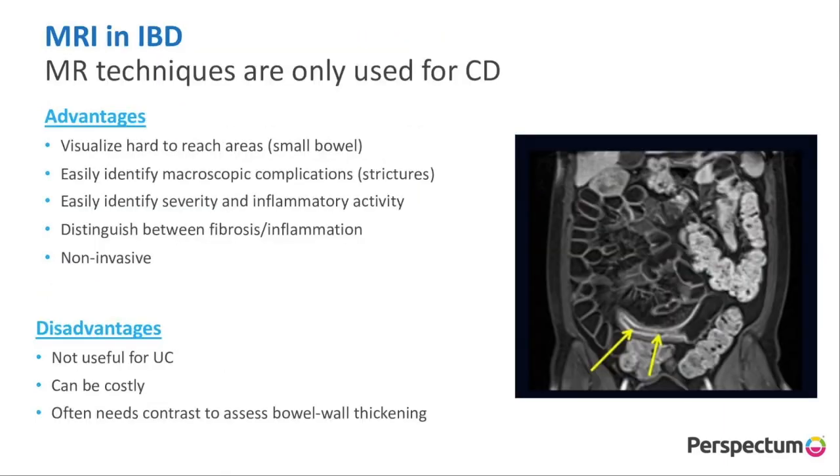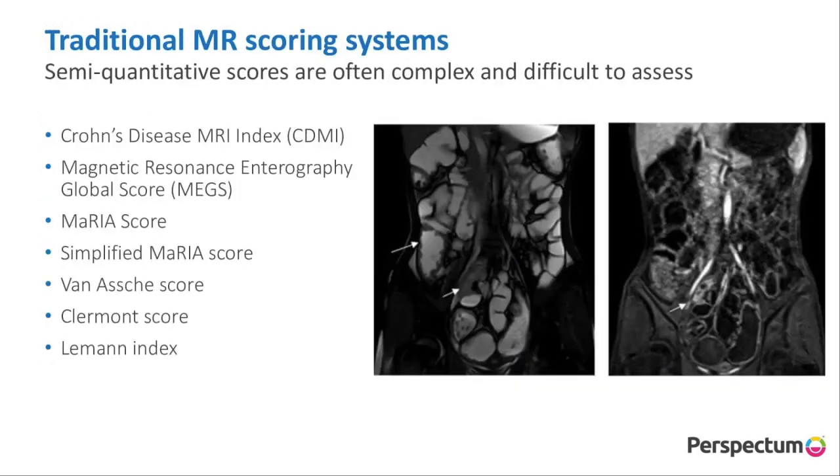Looking beyond the surface of the gut, MR techniques in inflammatory bowel disease are mostly used for Crohn's disease. MR allows us to visualize hard to reach areas like the small bowel. We can identify macroscopic complications and distinguish between fibrosis and inflammation, which is incredibly important. Some major disadvantages for MR are that it can be costly and we often need contrast to assess bowel wall thickening, and there's a multitude of semi-quantitative scores which can often be complex and quite difficult to assess — whether it's the CDMI, the Maria score, or the simplified Maria score.